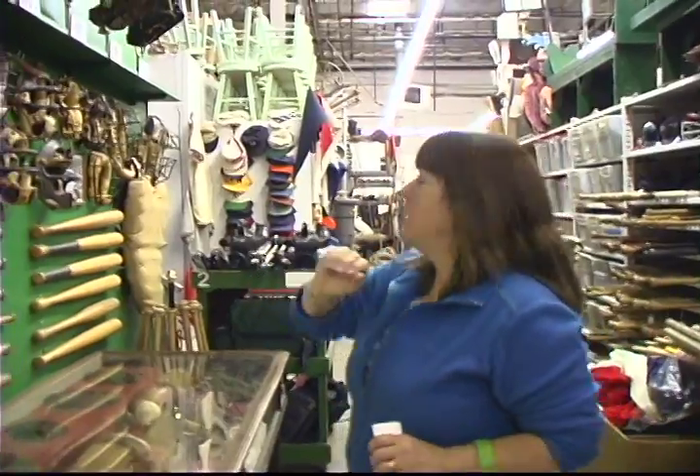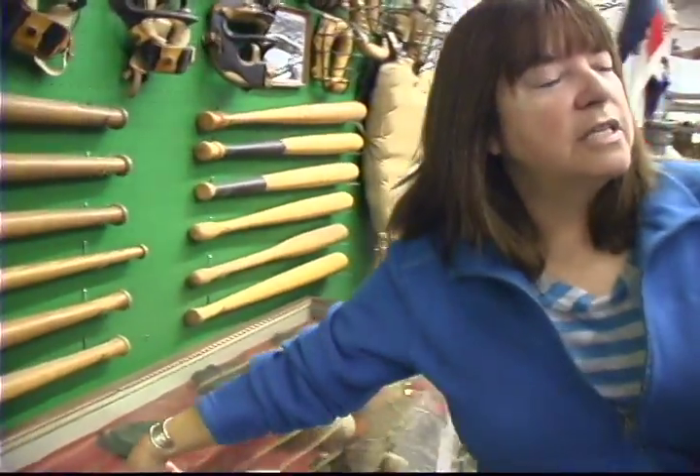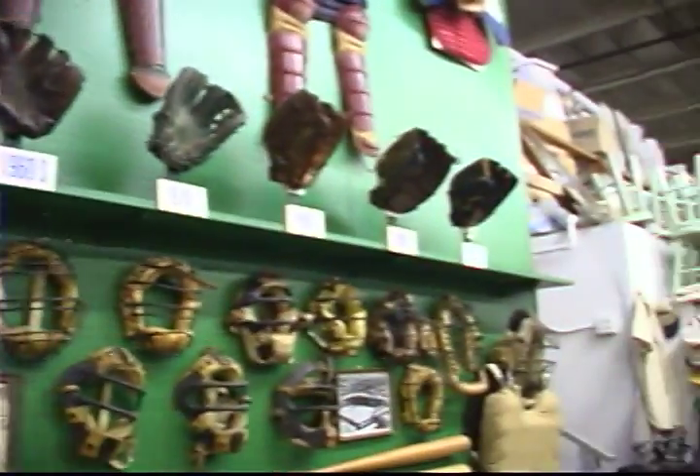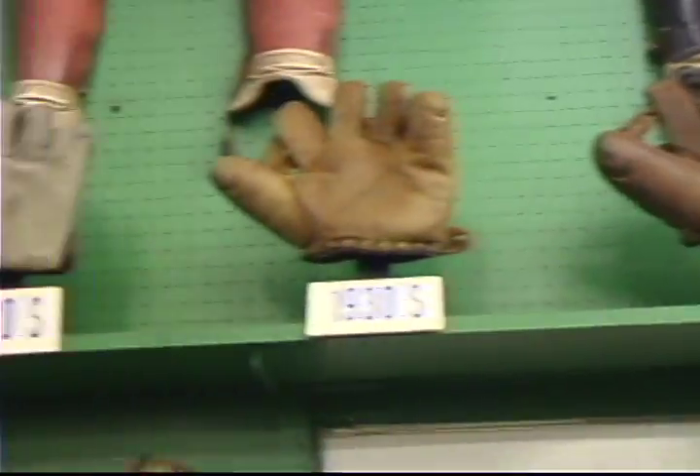The fascinating thing about props is that it is not enough to have a prop that is a great baseball glove that your grandfather could have used in the 1940s. At a prop house, we have to have that — a glove that looks like it's been around 70 years — but then we also have to remake it to look like a new glove from the 1940s. So we'll carry two kinds of merchandise: something that shows its age and something that looks like it's brand new.